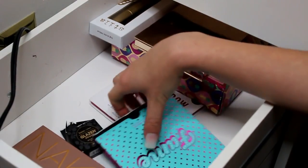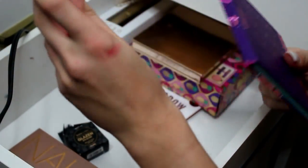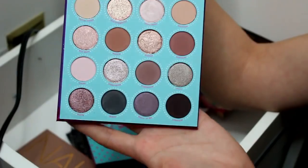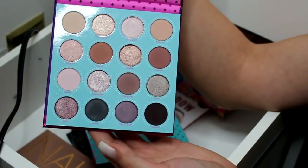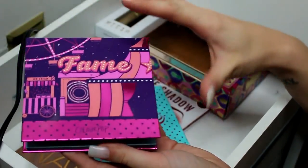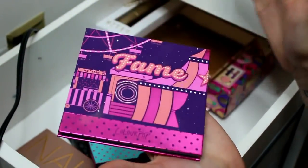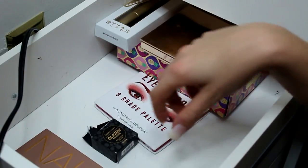The next thing I want to pull in is this eyeshadow palette from ColourPop. This is the Fame palette. I've used this a couple of times now and I really like it. It is a cool tone neutral palette — this is like my perfect palette right here. I am so into cool tones right now. I've tried a handful of the shades, but I definitely want to play around with some of the deeper shades. This is a nice everyday palette — you have your everyday tones up top and then if you want to smoke it up, you've got some down here. Definitely going to be pulling this in to play with.